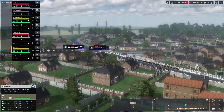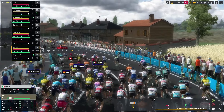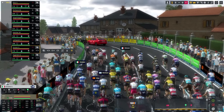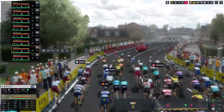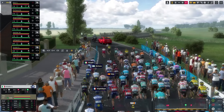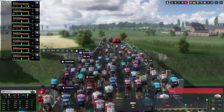In this first stage, the favorites are of course the sprinters, and I will try to win the stage with Elia Viviani. I will not put any of my riders in the breakaway today, and will simply focus on trying to win the stage in the final sprint. One interesting thing is that the riders will pass through Geraardsbergen and tackle the Kapelmuur and the Bosberg, although it's not expected to have a big impact on the race.